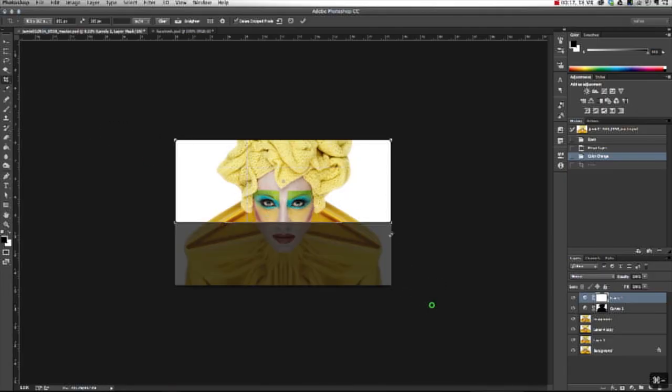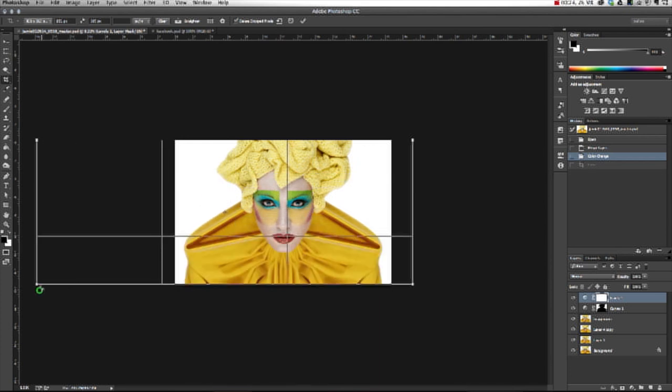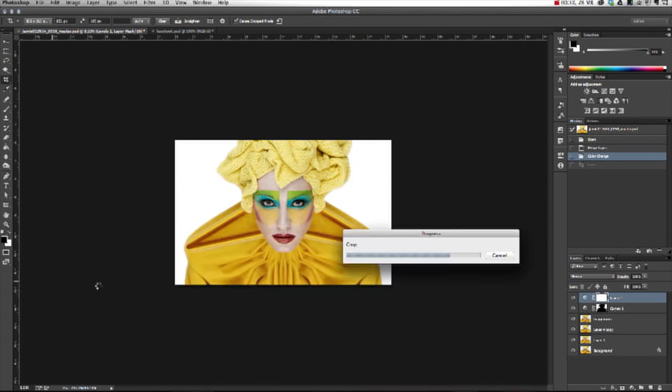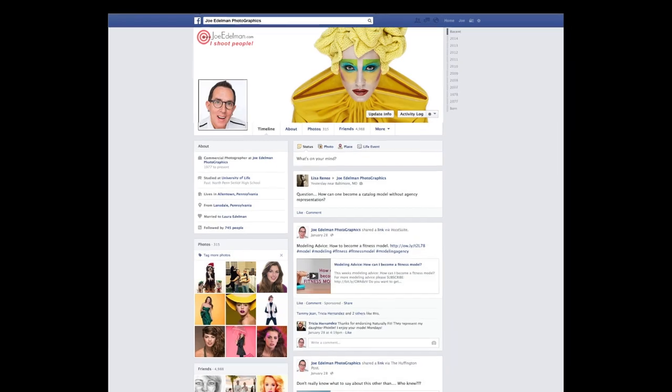A little note for those of you who like to display your work on Facebook: notice how I leave a little white background to the left of the model's shoulder. This allows me to do a content-aware scale in Photoshop and extend the background so the image will fit perfectly into a Facebook timeline cover without having to crop off the top or bottom of my subject.